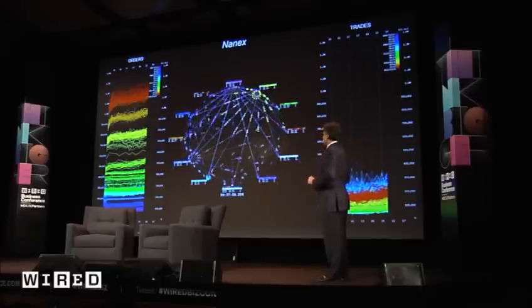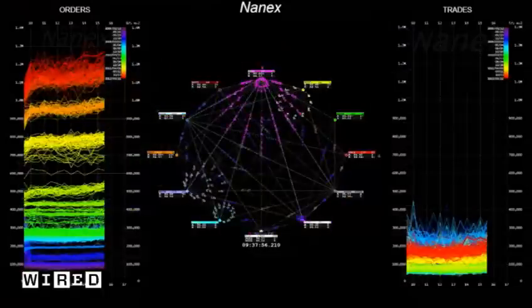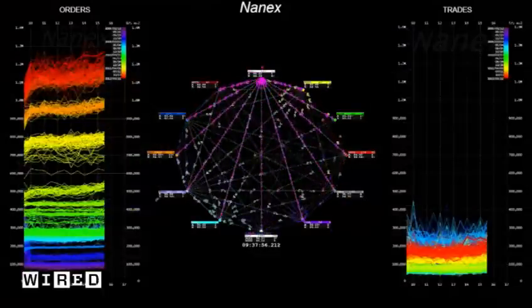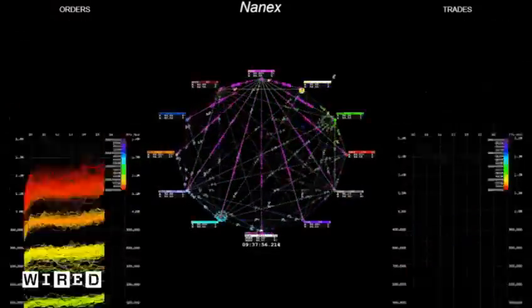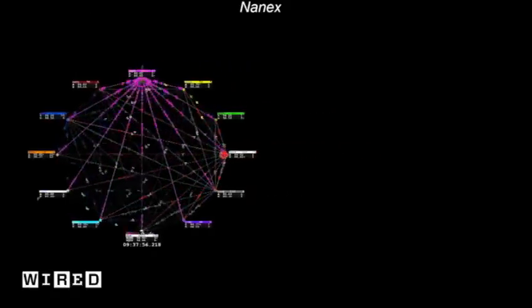Sometimes it's kind of fun to watch. Anyway, that's what my company does — we process this data all the time. Thank you very much for your time and attention.